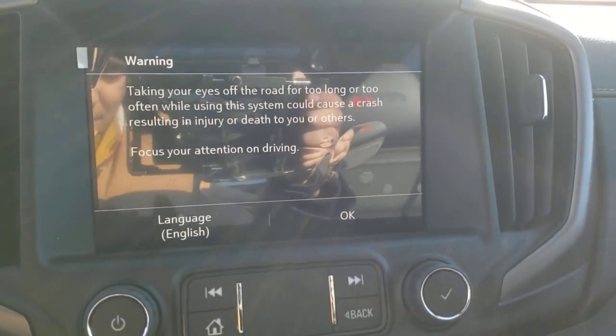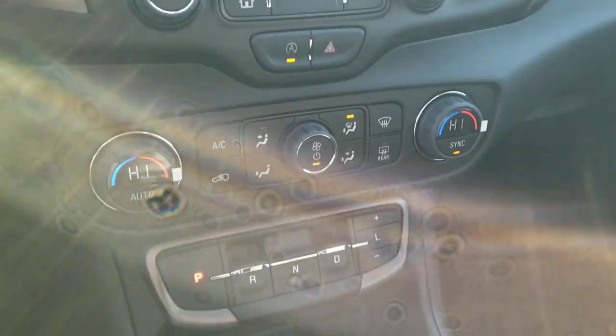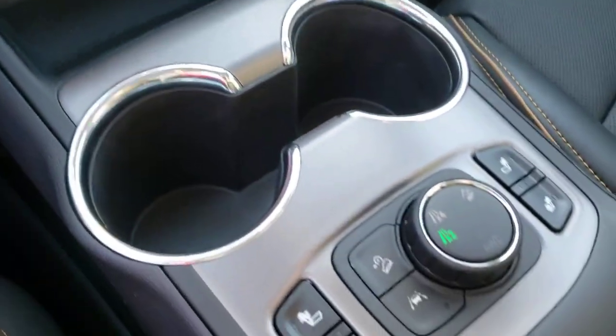Practicality blends with a distinctive style in this good looking Terrain. See for yourself when you take it out for a test drive. Our professional staff looks forward to giving you excellent service.